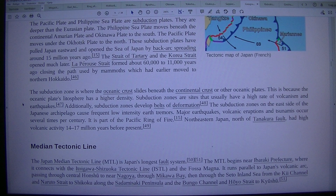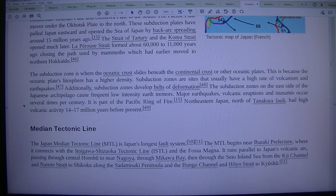Northeastern Japan, north of the Tanakura Fault, had high volcanic activity 14 to 17 million years before present. Median Tectonic Line. The Japan Median Tectonic Line, MTL, is Japan's longest fold system.